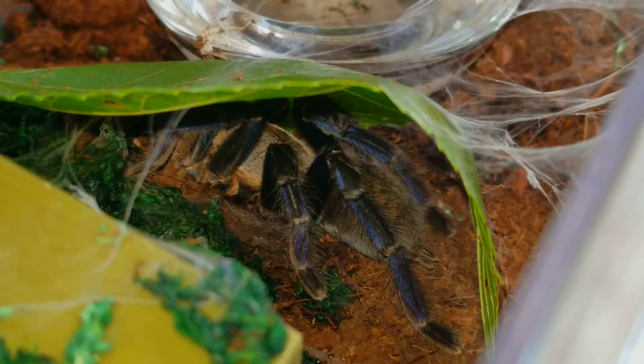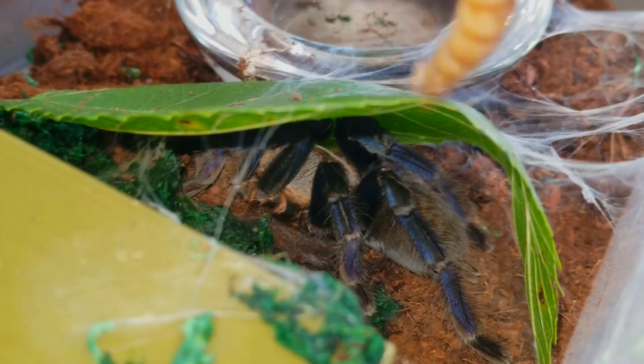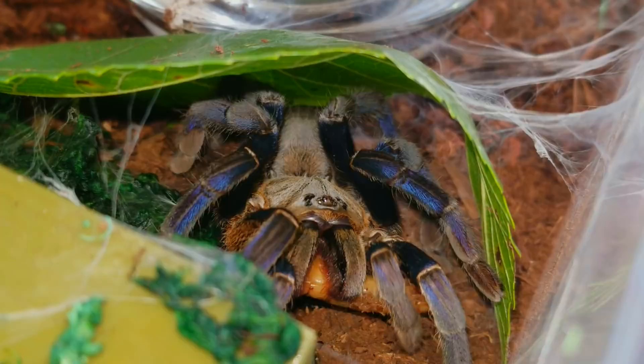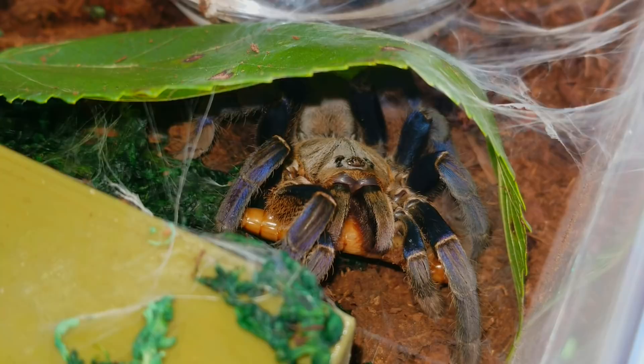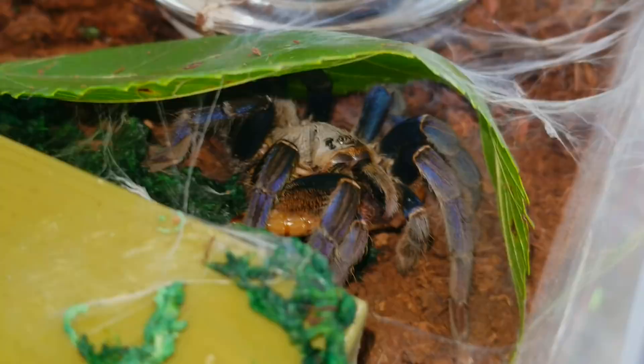This one is a little hard to film because she's hiding under a leaf. This one happens to be very venomous, but I actually got a decent shot of it. This is a beautiful spider. I got it from one of my friends named Haley — she actually named this spider Starless. I don't name most of my pets, but this one does have a name.